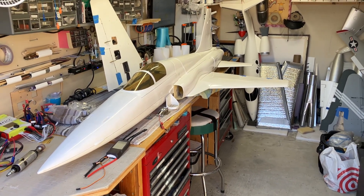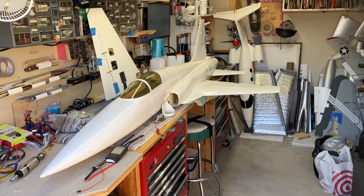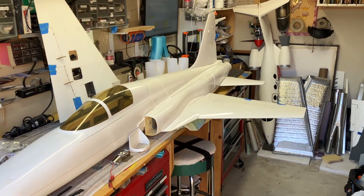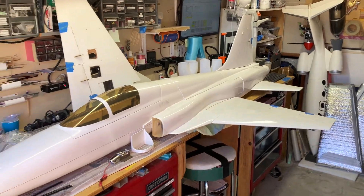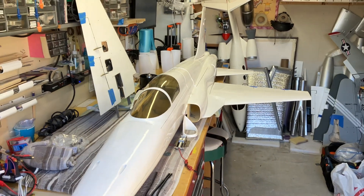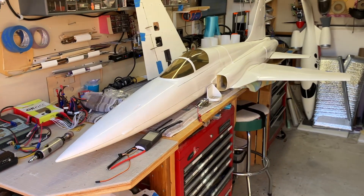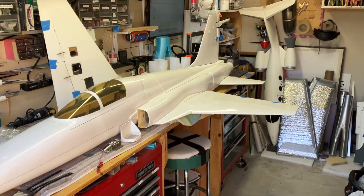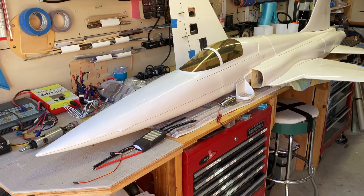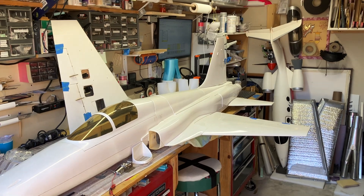Why convert it to EDF? I really enjoy EDF jets. I like the sound better than turbines. I like not having to mess around with turbine maintenance or fuel or anything like that. Plus, I really don't have a good spot to fly turbines around this area. Even though this jet is 8 feet long and has smallish intakes, a lot of people would say this would not be a good EDF candidate — but I say poo-poo to them. I think it's going to work out really well.